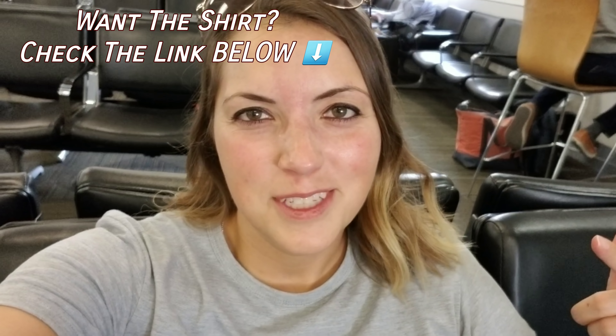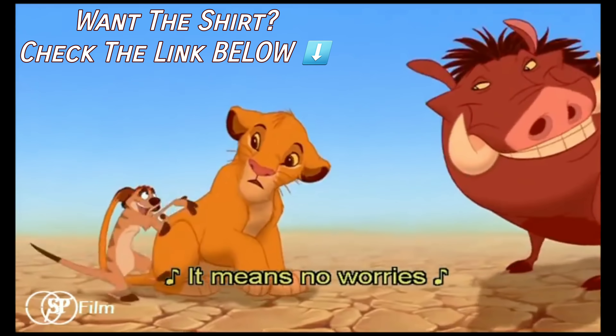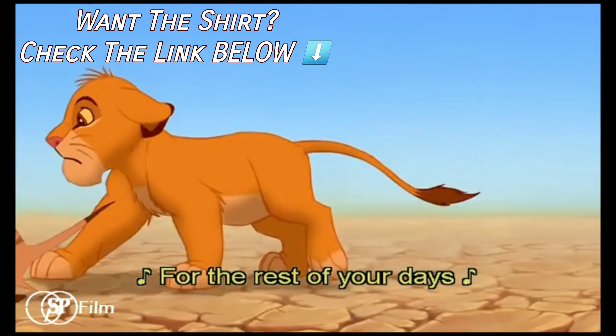With all that said — Hakuna Matata. It means no worries for the rest of your day.